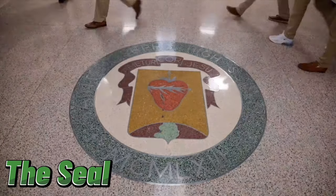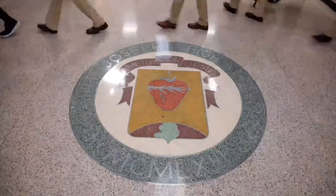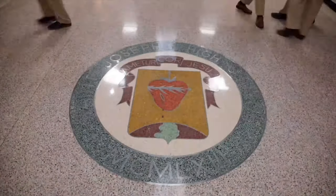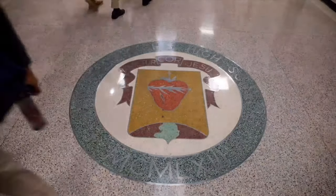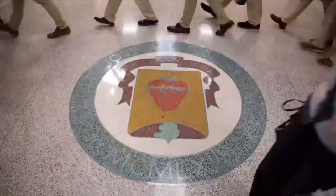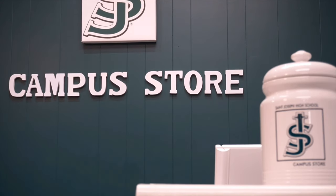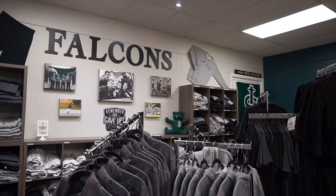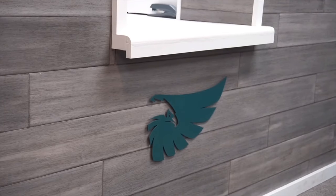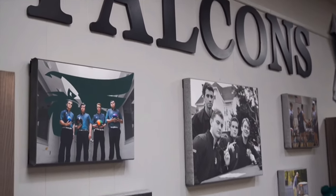St. Joe's has many rules, but the golden rule of them all is to never step on the seal. The first graduating class started the tradition of never stepping on the seal out of respect and gratitude for the Brothers of the Sacred Heart. Our campus store was renovated in 2016 with our new branded logo and updated gear. The store offers some uniform clothing, but primarily spirit wear for all students and families.